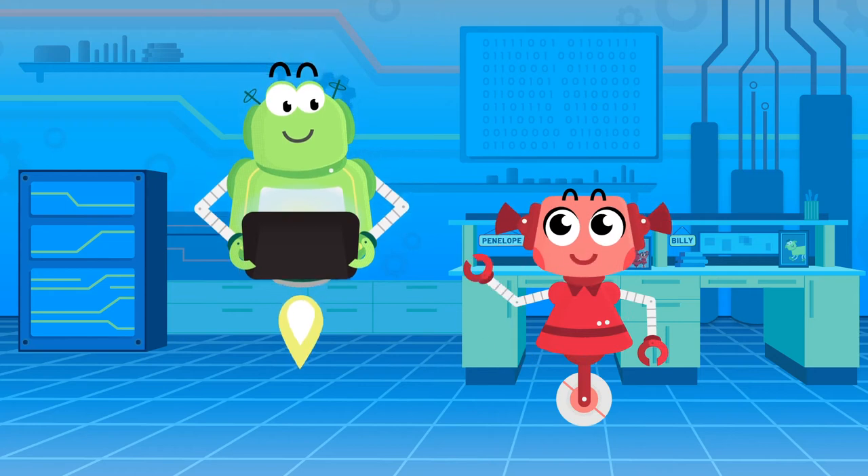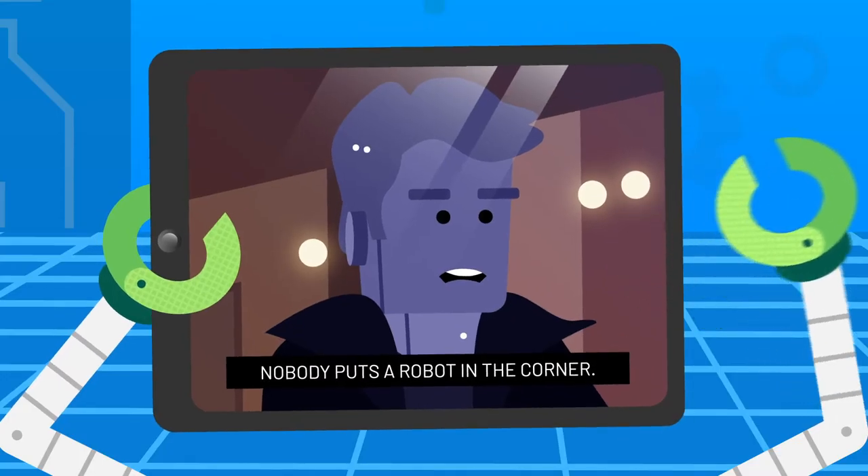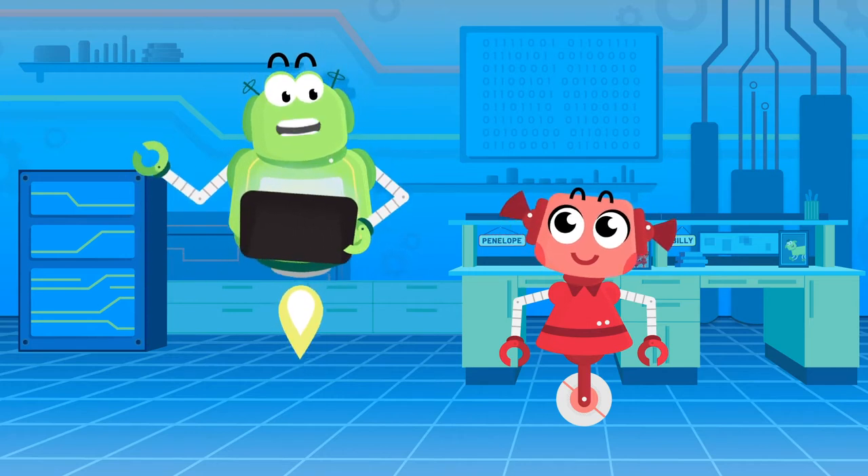Hi Billy, what are you doing? I was watching a video and I noticed it has words on the bottom. I never noticed them before and I don't know why they're there.